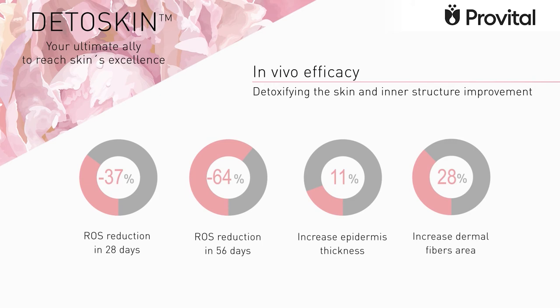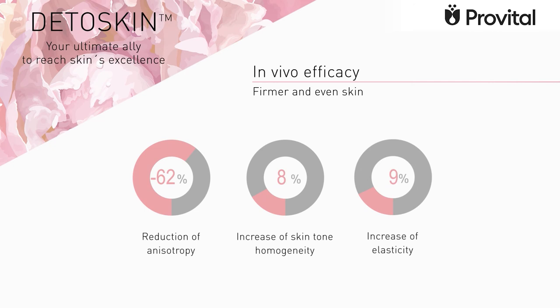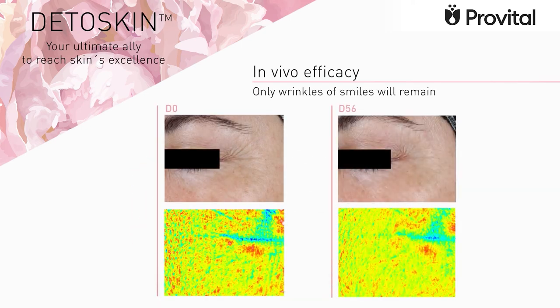Detoxification by reducing the amount of reactive oxygen species. We observe improvement in all the layers that regain their youthful structures: increase of epidermis thickness, increase of the area of dermal fibers, and enhanced biomechanical properties. All these improvements inside are very visible outside. The skin is softer and has an even skin tone, and finally, wrinkles are reduced.